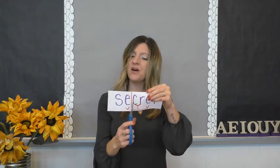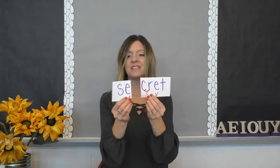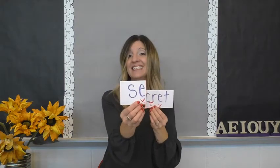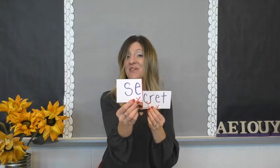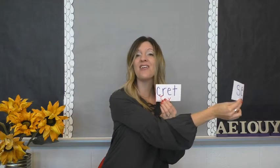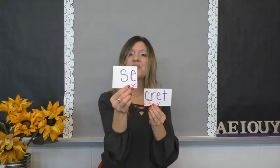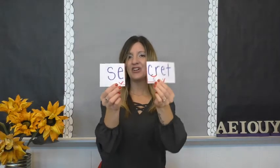But we also know that blends stick together. So here are my two parts. Is this 'se' or 'set'? It's an open syllable — open e says e. He can run long all the way to the end zone. So this is 'se'. Cret. Secret. It's a secret.